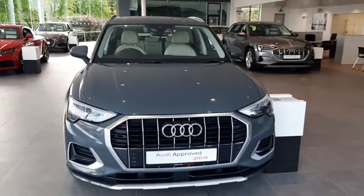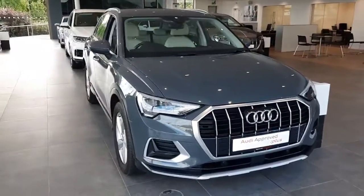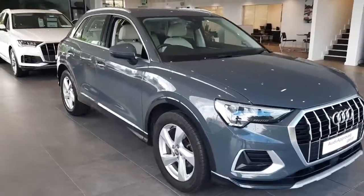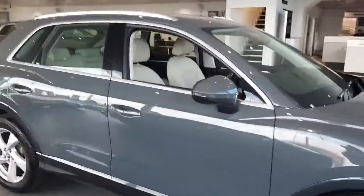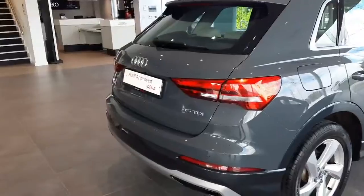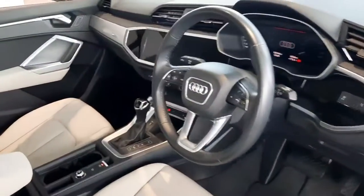Hello and welcome to Audi Drada approved used cars online. Today we're going to take a look at this stunning Q3 — it's finished in nano gray, it's got the comfort pack on it with a beige leather interior, and it's a 2019 model with 52,000 kilometers on it. Let me show you the inside.